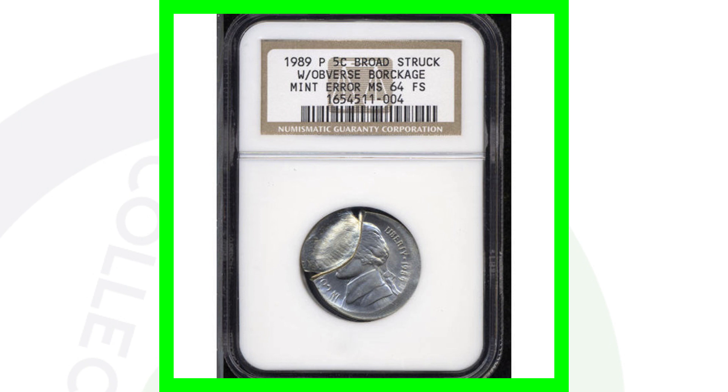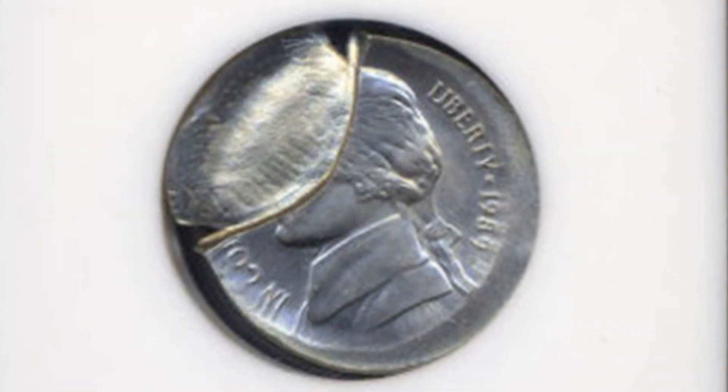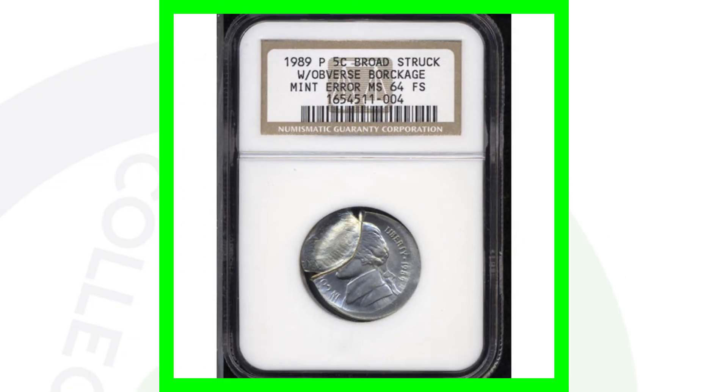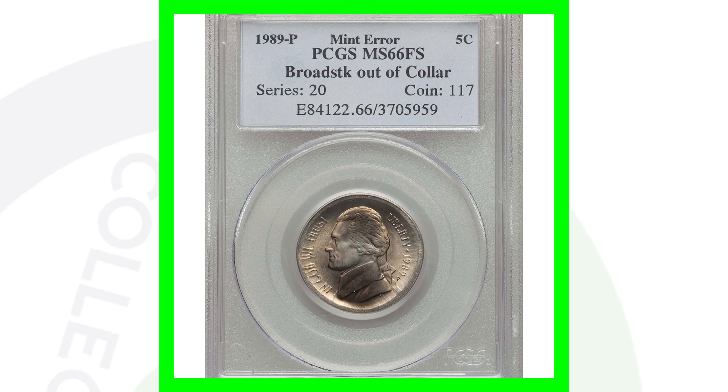Next is a 1989 Jefferson nickel that has been broad struck with an obverse die cap — really amazing. This coin only sold for around $50, but it sold quite a long time ago, so it would likely sell for much more in today's market.